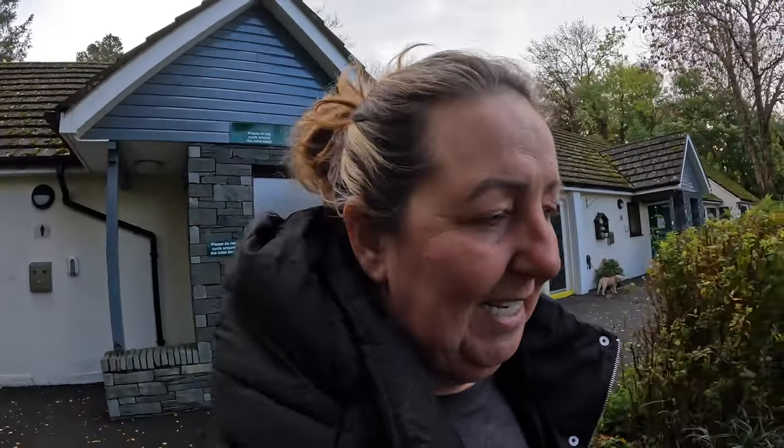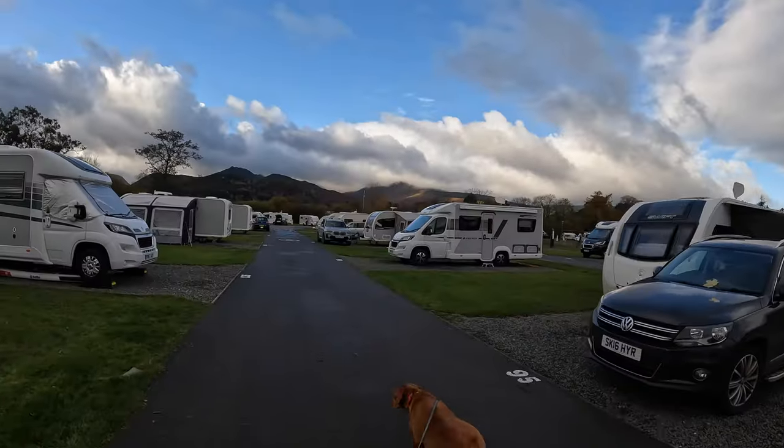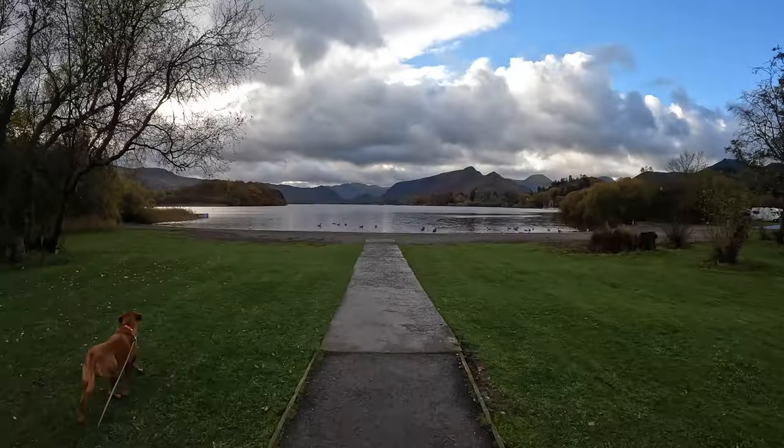From the other facilities block you can follow a path straight down to the lake. The lake is very accessible from the pitches, especially the super service pitches. It's just a couple of minutes' walk depending on where you are on the site to the actual lake itself, where you can access the dog walk. Have a look at this view!